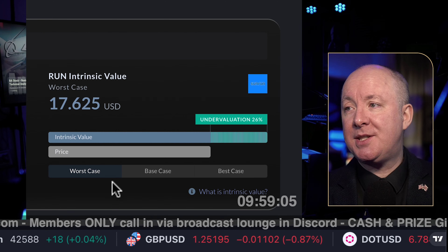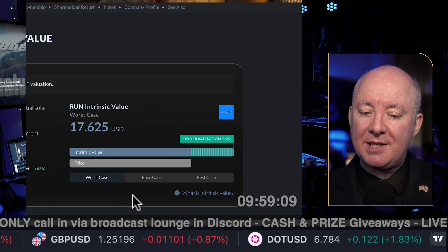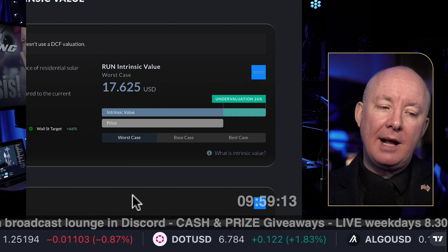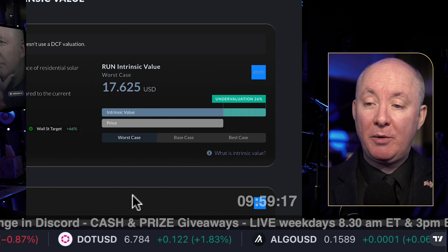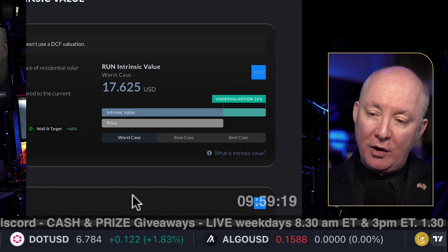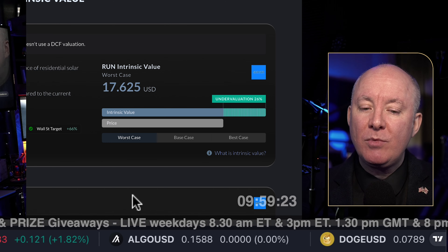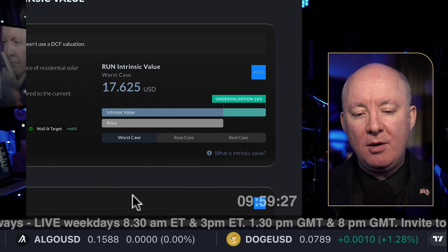Worst case scenario is 26% undervalued — it's a buy so far from me. I like this sector and I believe in it. However, there is a warning: Sunrun's intrinsic value estimate is unreliable because it is based only on multiples and doesn't use DCF valuation. So you can't make an informed decision purely on intrinsic value. You need to do a bit more research.